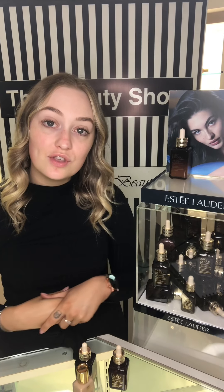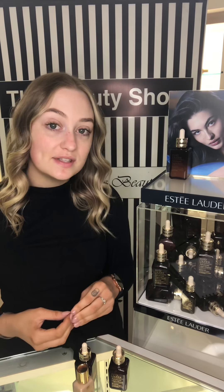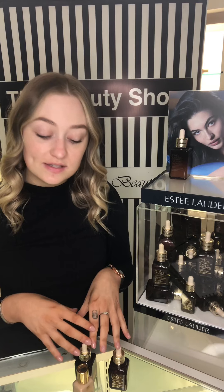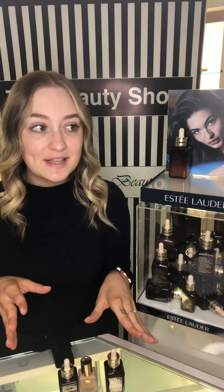I want to run through the benefits they've kept in the serum and some of the new benefits added into this new Advanced Night Repair. The texture is still the exact same and it's still oil-free. It's still dermatologist tested, still non-acnogenic — which means it's not going to clog your pores. It still has the same smell and it's still for all skin types and all ages.